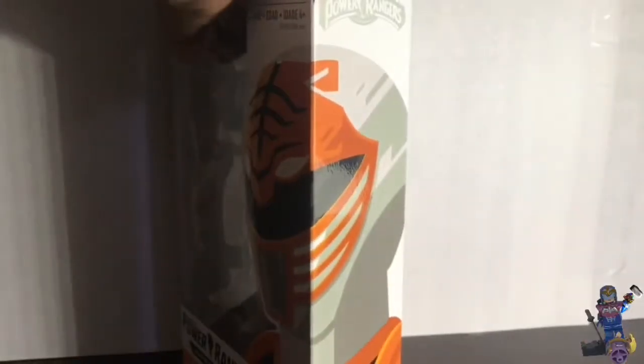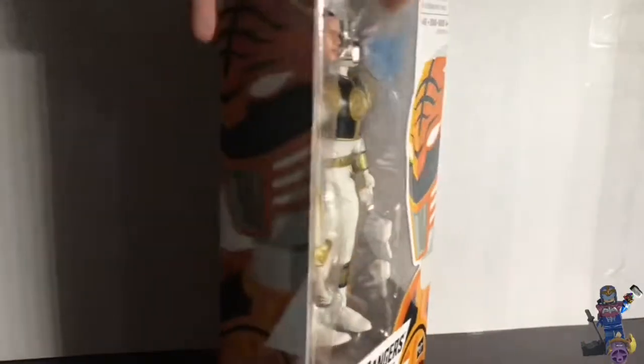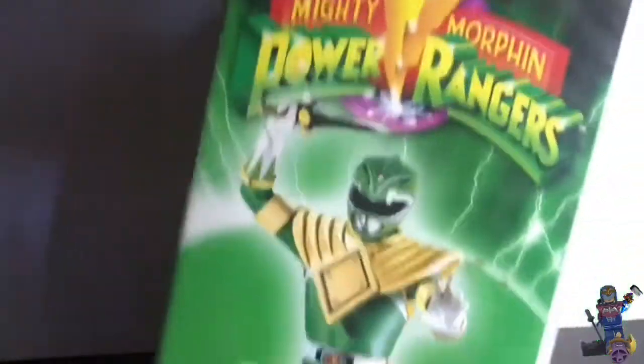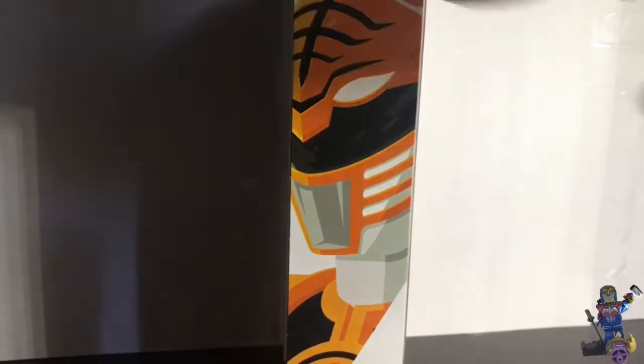Here's the Mighty Morphin Power Rangers branding. I used to watch Power Rangers. I already have the Green Ranger edition — here it is. I know it's broken, something like that. I was thinking about selling it but I don't want to because my brother bought it for me as a birthday gift.